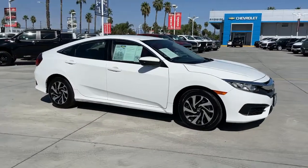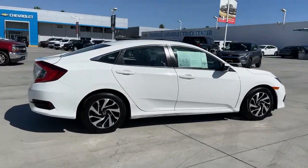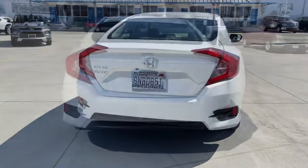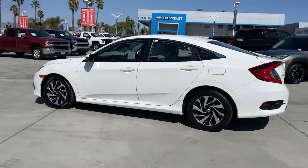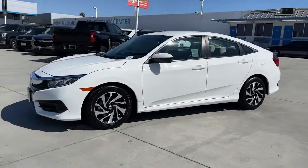You will love the features of this 2016 Honda Civic. With less than 80,000 miles on the odometer, this vehicle provides excellent value. Experience the perfection that is the Civic Sedan. Smooth, efficient, sporty, aggressively powerful, loaded with the latest technology and refined style.